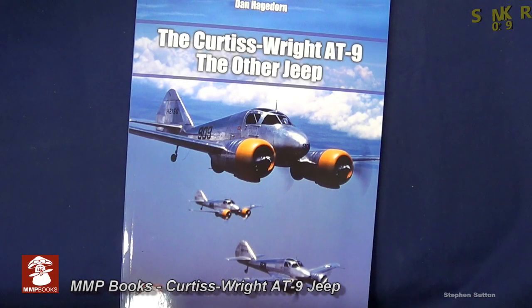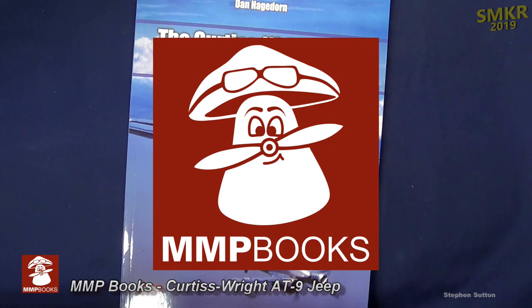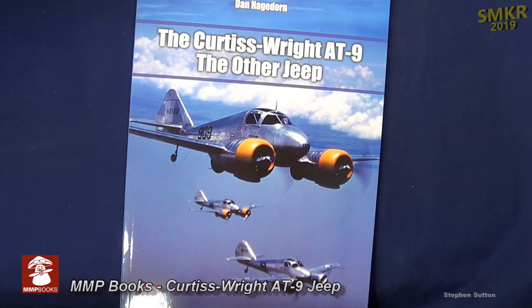Welcome back, Scale Modelers, to SMKR. This is your host, Steve. Up next is another fantastic book from MMP Books. This is the Curtis Wright AT9, The Other Jeep, by Tan Hagedorn.